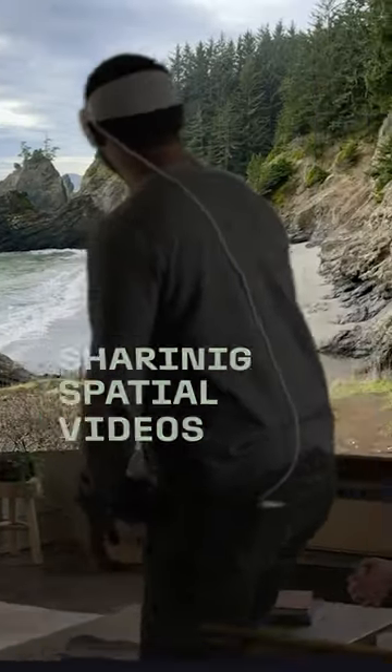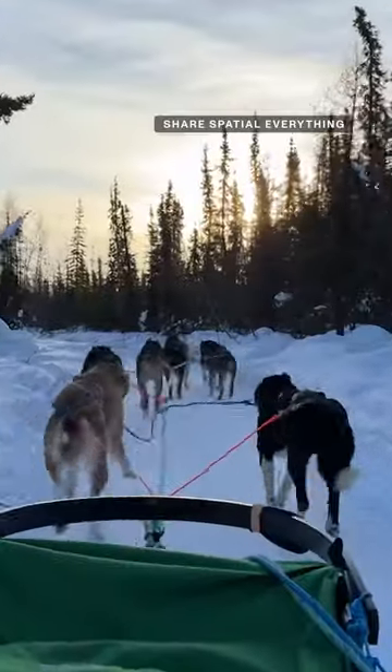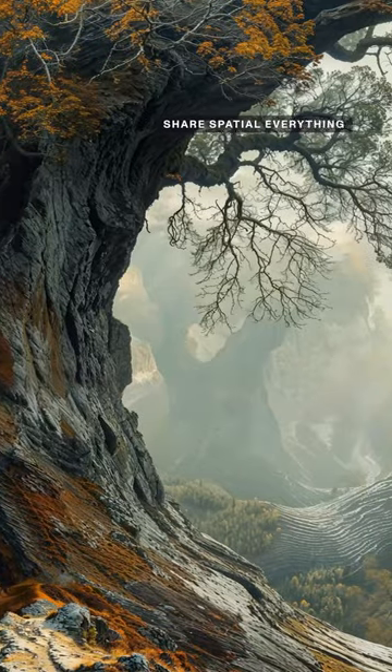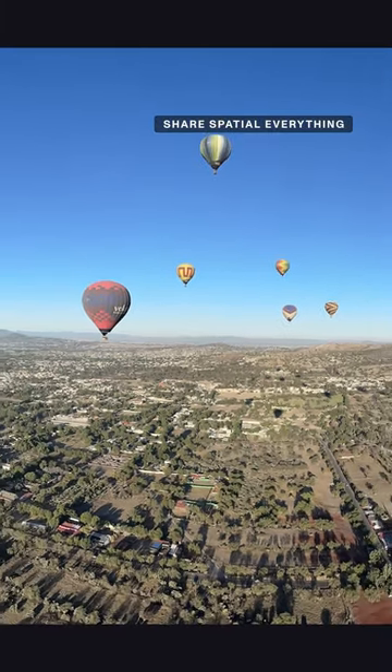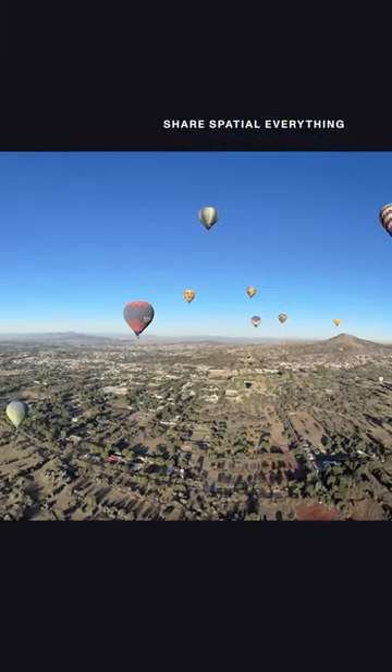A lot of folks are testing out what is possible with 3D photos and videos in Vision Pro, and it's being shared for anyone to check out. There's a crowdsourced database of spatial videos and panoramas called ShareSpatialEverything.com, where Vision Pro fans got together to create a place to share their photography.